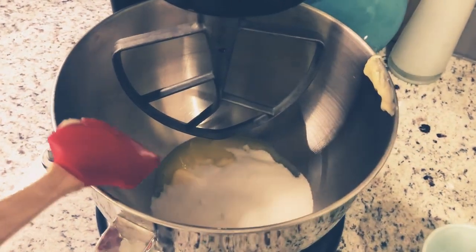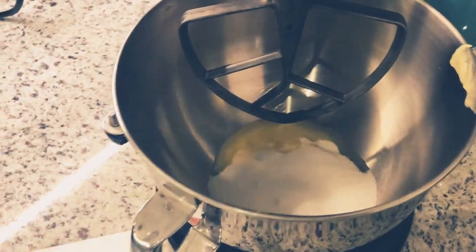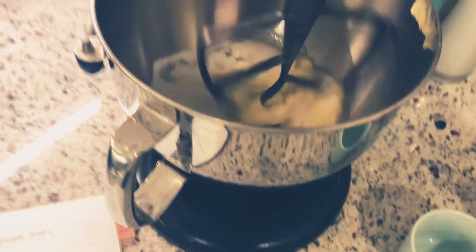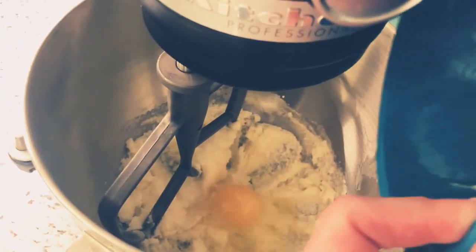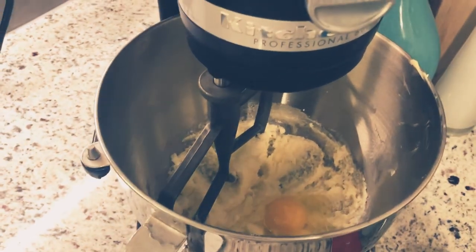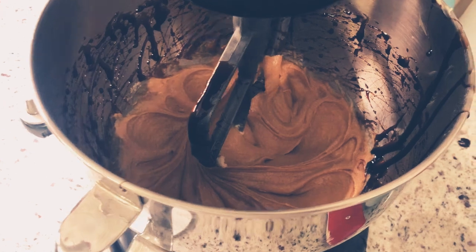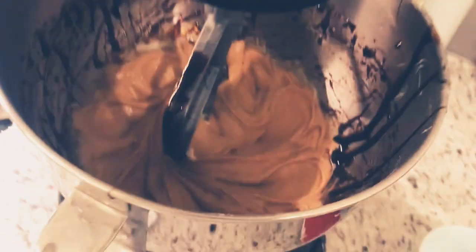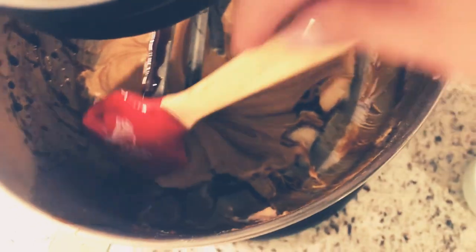Next we're creaming our half a cup of butter with our one cup of sugar. I kind of melted the butter a little bit — it's okay, everything's fine. We're going to combine this together. Our butter and sugar are all mixed together, so now we're going to add in our egg, and once that mixes in, we'll add in the molasses. I added my molasses into my KitchenAid as it was mixing and as you can see it looks like a hot mess, so I'm going to go around the sides with my spatula and scrape the sides down. It is so sticky — I'll scrape all the sides and then mix it again until it's fully incorporated.